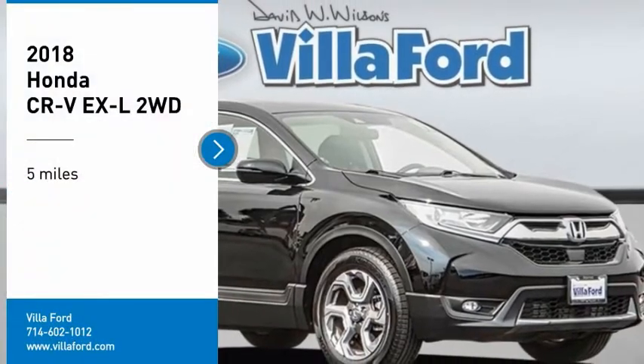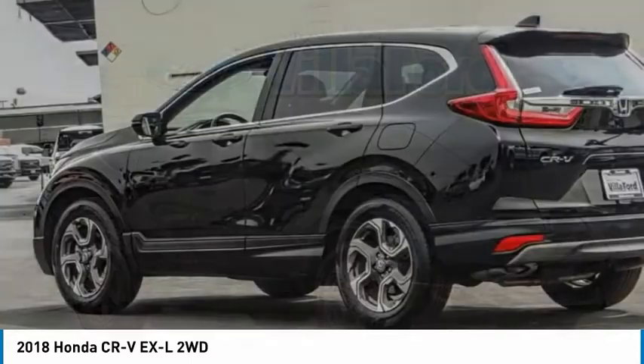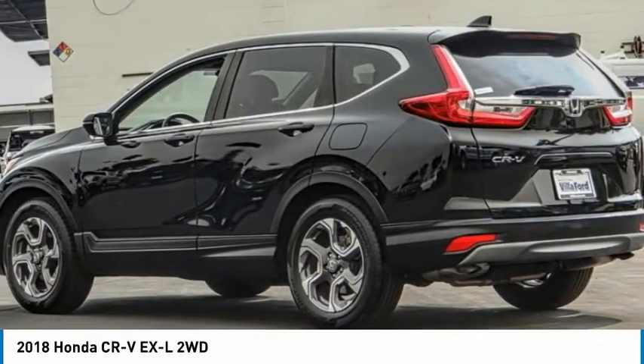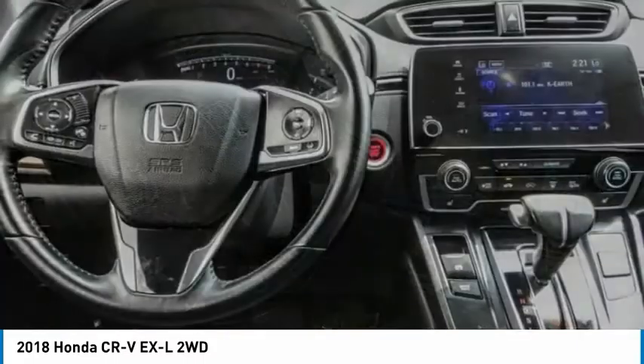Take a ride in the 2018 CR-V — a top recommended vehicle because of its car-like driving manners, good value, cool technology, and comfy interior.